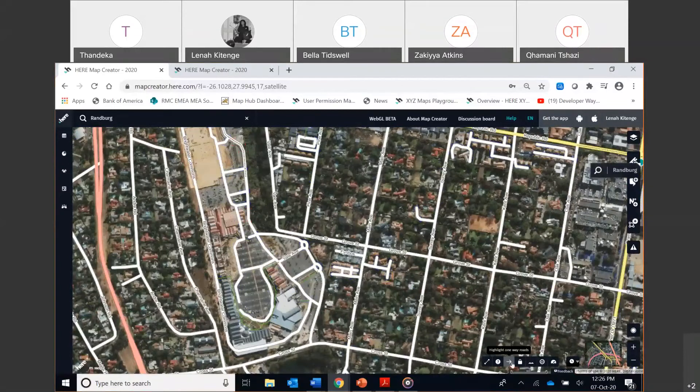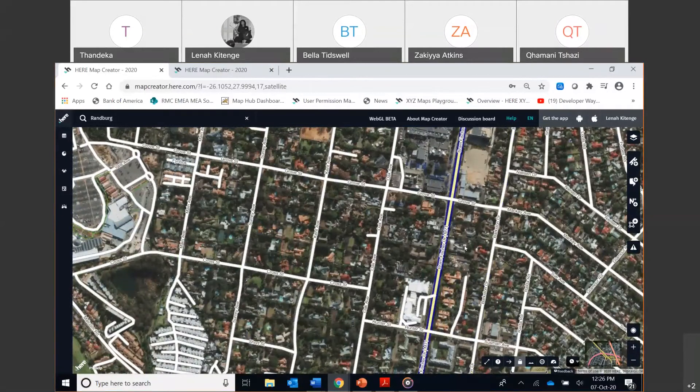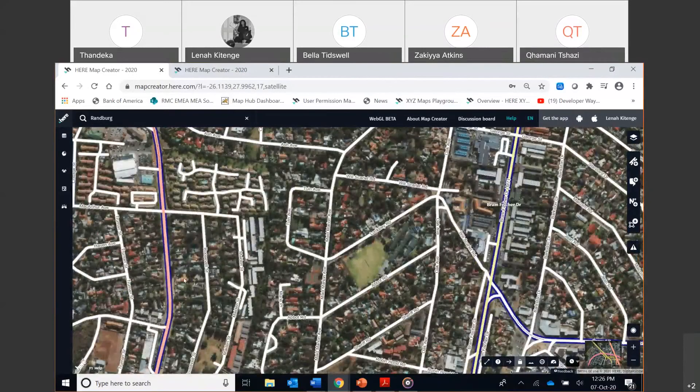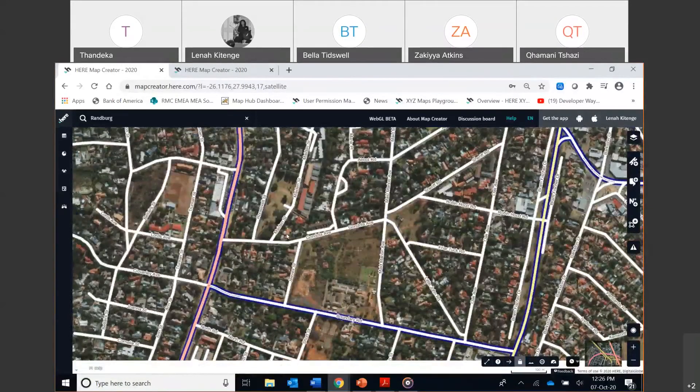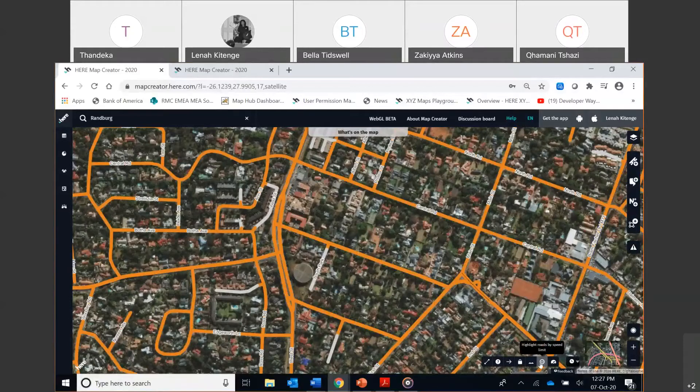You can highlight roads by speed limit or speed category as well. Then there's the Mapillary feature, where you can view street-level imagery in areas shown by blue lines on the road. If I click on a particular road, a webcam image appears and I can hit play to see street-level imagery. These are collection projects we run with cab companies or logistics companies, putting cameras on their dashboards to collect street imagery.